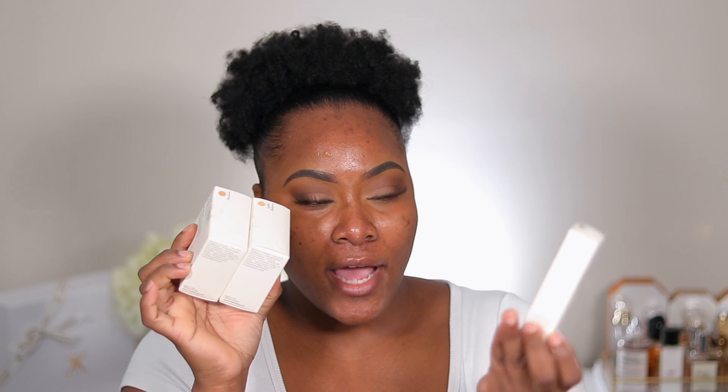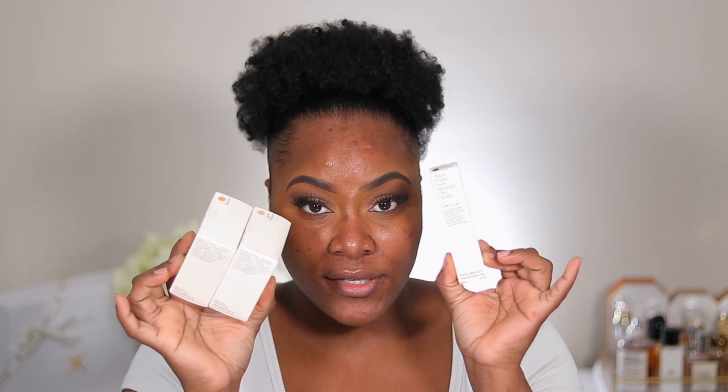So my brows are already done and I did a quick little eye look just to get all of that out the way. I picked up two of the setting powders and one of the bronzer stick. I'm just going to quickly apply some foundation to get that out the way and then we can focus on the rest of the base with the Rare Beauty products.